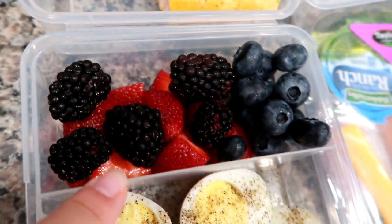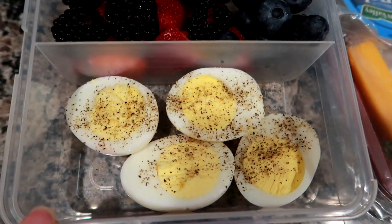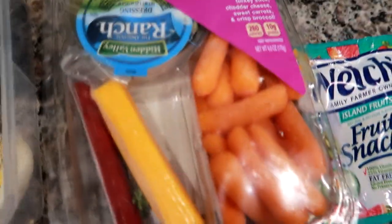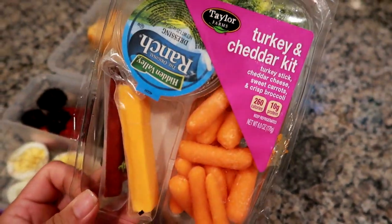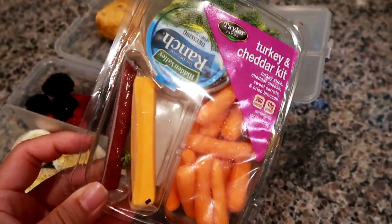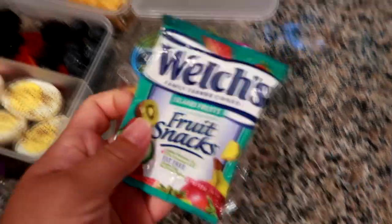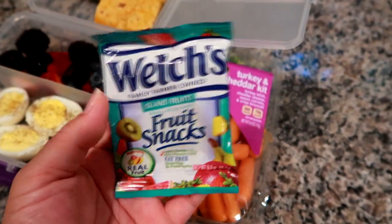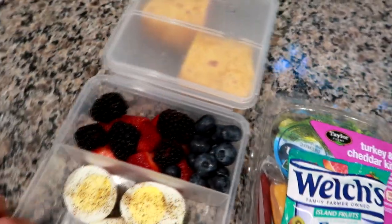I've got some fruit here — strawberries, blackberries, and blueberries. I've got a couple of hard-boiled eggs with some salt and pepper. Then I grabbed this at Walmart: it's the Taylor Farms turkey and cheddar kit — it's got sweet carrots, broccoli, ranch, a turkey stick, and cheddar cheese. Definitely a convenience item. And then some Welch's island fruit flavored fruit snacks. I am loving this lunch box that we've had for about the past month.